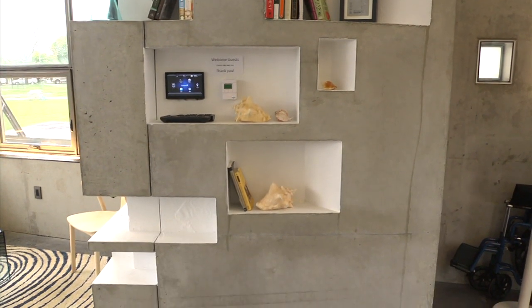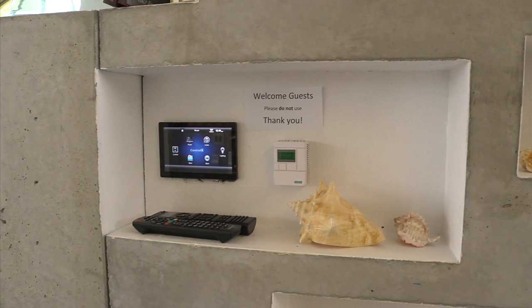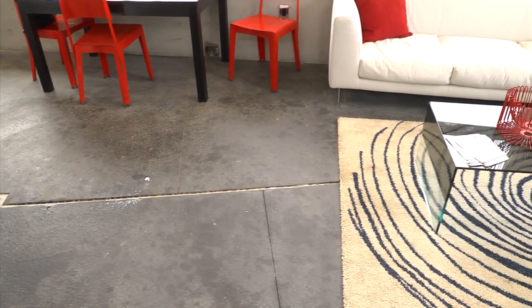So to run the house for the majority of the time you don't need to run mechanical systems at all. We heat the house in the winter with radiant floor heating — it's a very comfortable, very efficient method of heating.